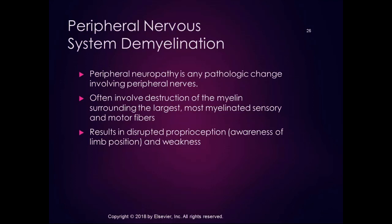In peripheral nervous system demyelination, peripheral neuropathy is a broad term for pathological changes involving peripheral nerves. Often, peripheral neuropathies involve destruction of myelin surrounding the largest and most myelinated sensory and motor fibers. Carpal tunnel syndrome, for example, involves compression that can destroy the myelin sheath on the median nerve — making it a peripheral demyelination disease. This results in disrupted proprioception and weakness, profoundly affecting awareness of limb position and overall function.